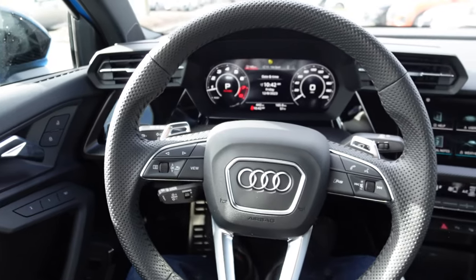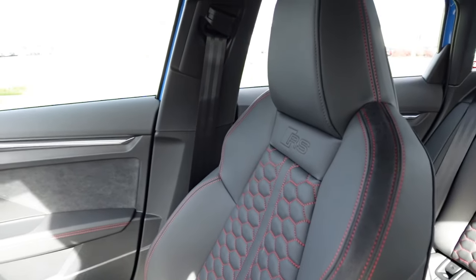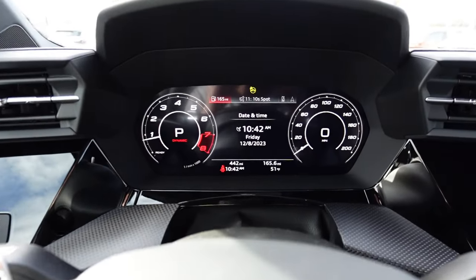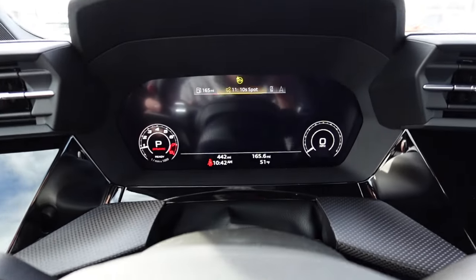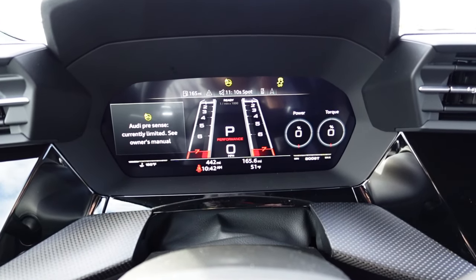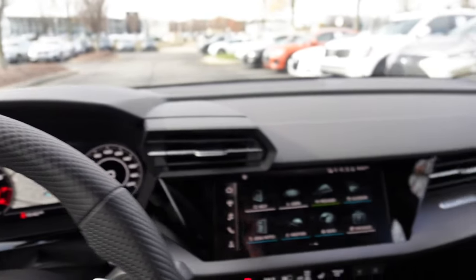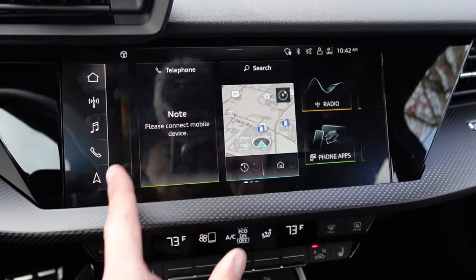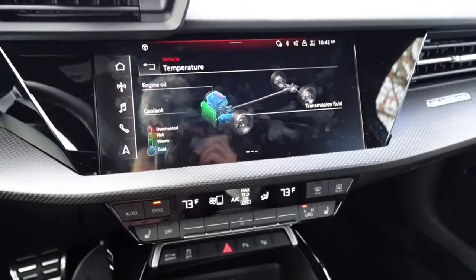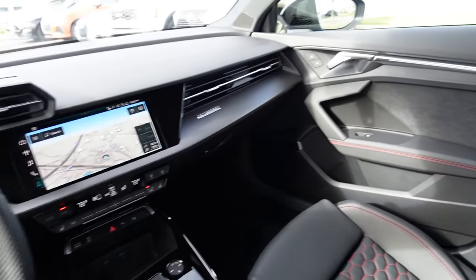Moving on to the interior of the Audi RS3 — very sporty looking in here. You've got Napa leather on the seats with single-piece backs, nice contrast stitching, alcantara on the door panels, and matte carbon fiber. It's more traditional with an infotainment screen plus a center screen with really cool configurations. You also have a virtual cockpit, and depending on drive mode you can really customize the gauge cluster. Climate controls are down here, navigation on the center screen, small shifter, two cup holders — definitely a nice place to be.